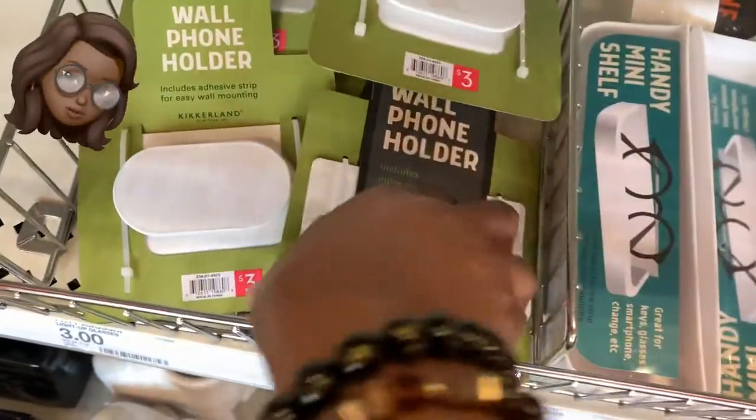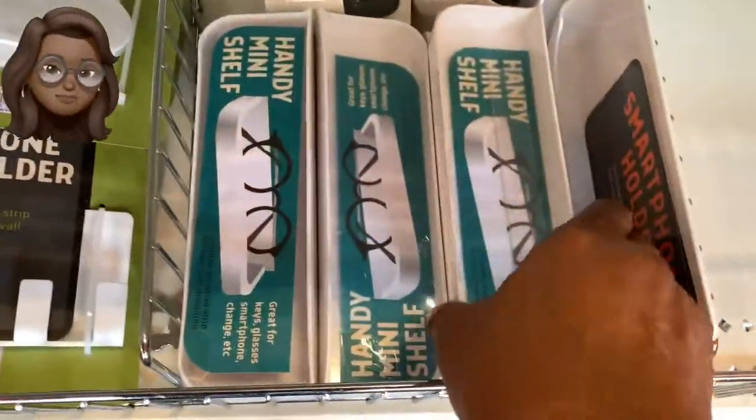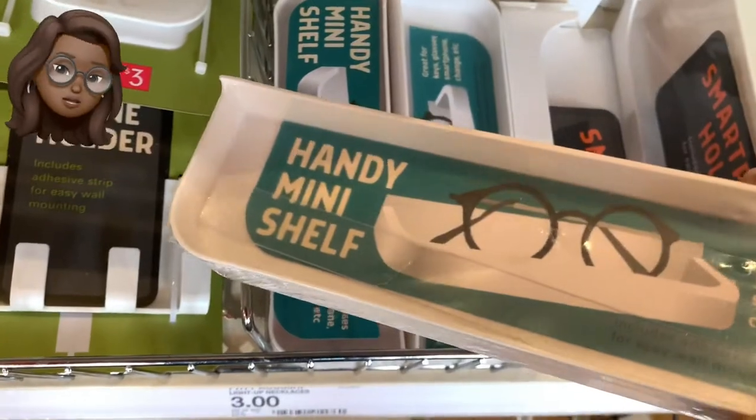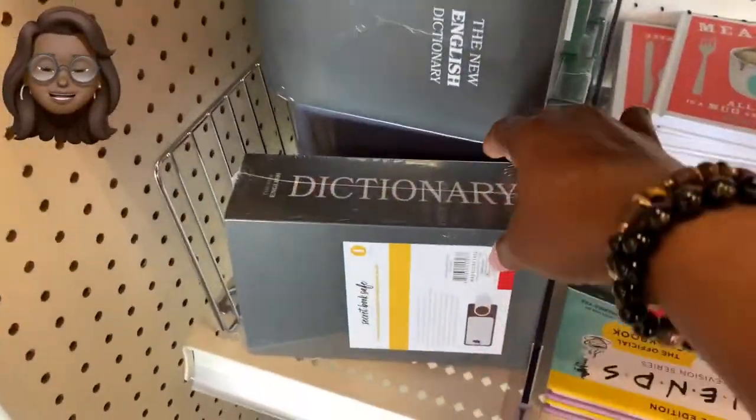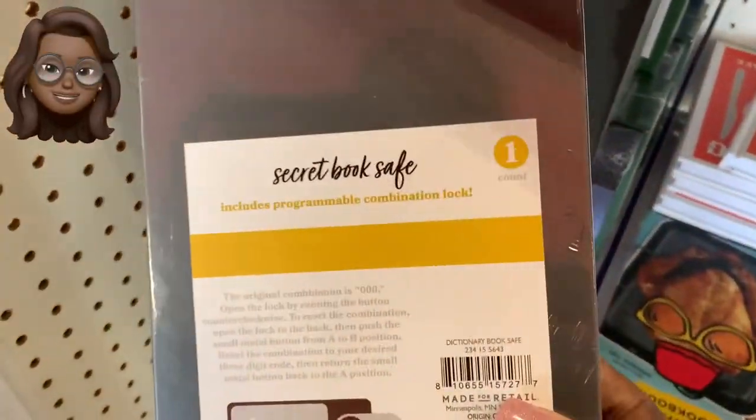We got the wall phone holder — I might pick that up. Then we got this little mini shelf; you could use it like they show in the picture to put your glasses on, keep it next to your bed or on your desk. And then we got the dictionary. Stop it, Target. Stop it, Dollar Spot.